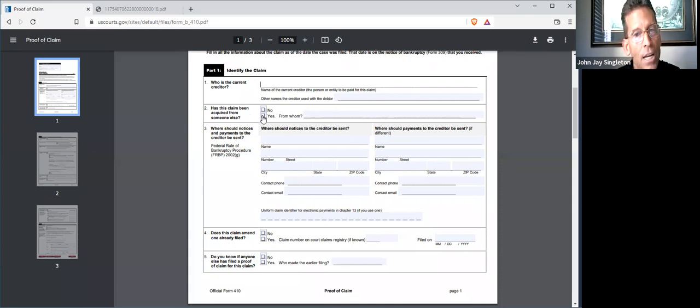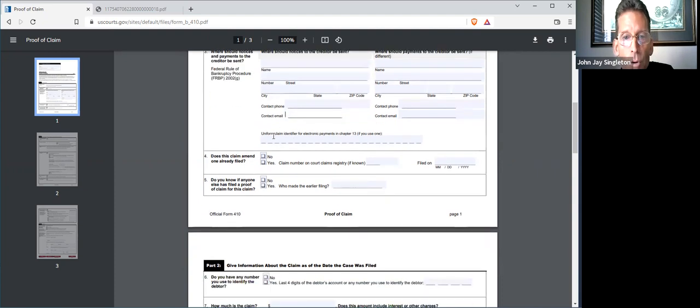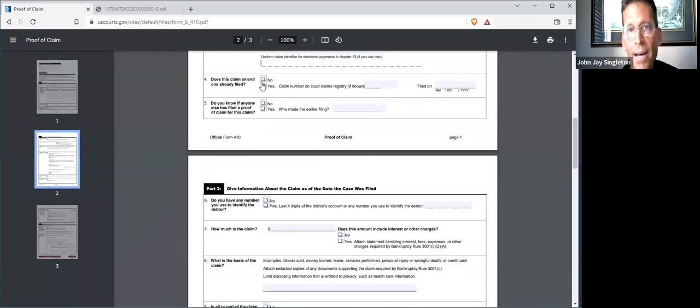Has the claim been acquired from someone else? Chances are it hasn't. Where should the notices be sent? This is very important — this is where you get on the radar to receive notices. Today's July 9th. If you do this in the next 30 days, by say August 10th, you will not have yet received a notice in the mail. Do this anyway, and then you'll likely get a notice in the mail. Put your name, the account holder, the address where you can receive notice, a valid email address, and phone number. Does the claim amend one already filed? Chances are it does not.